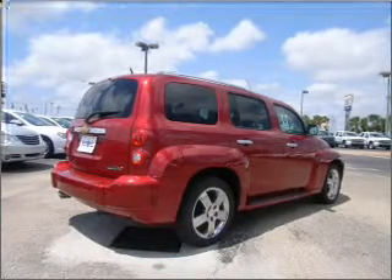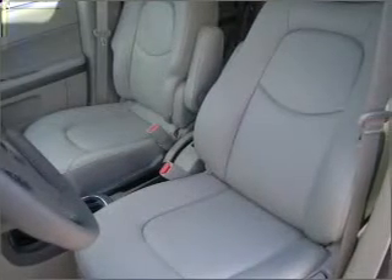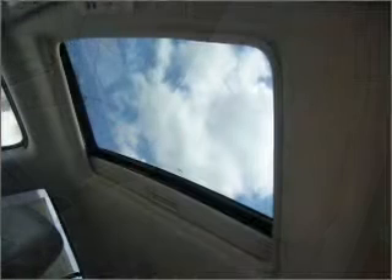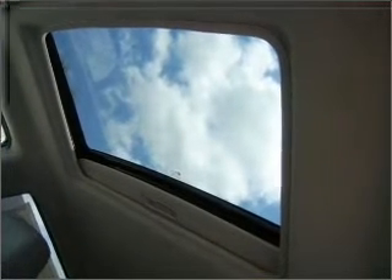Fumble your keys no more with the convenience of keyless entry. Set it and forget it with the fuel-efficient cruise control. The luxury of an adjustable steering wheel adds driving comfort.